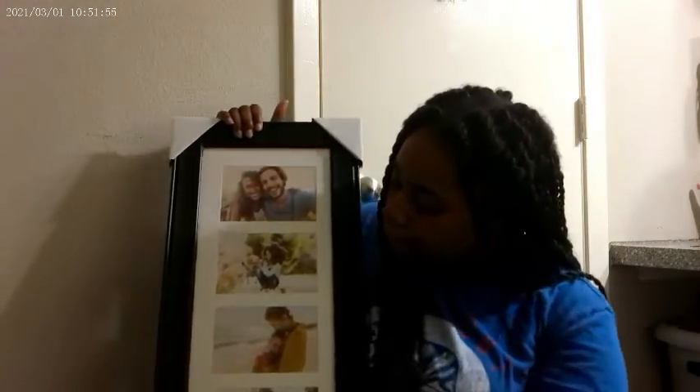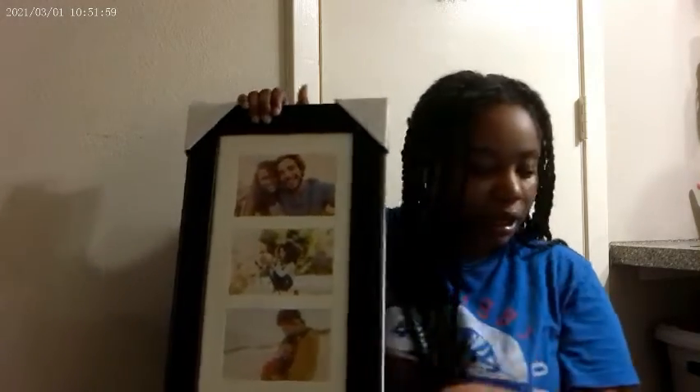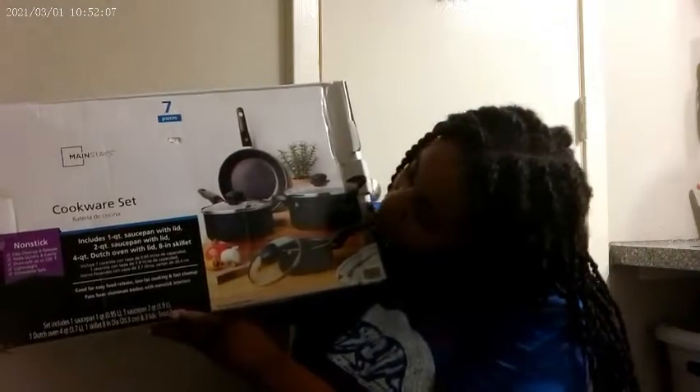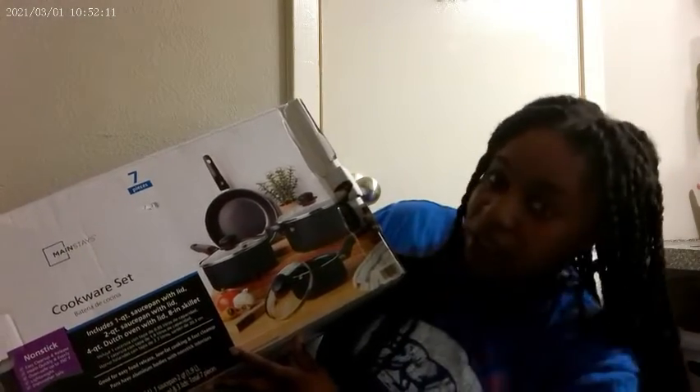From Walmart I got this nice picture frame — it's beautiful and I'm going to hang it in my room. Like I said, I'm decorating my room. I also got some more dishes, pots and pans, because mine are getting old. And I also have to get a new toilet seat because mine is broken right now.